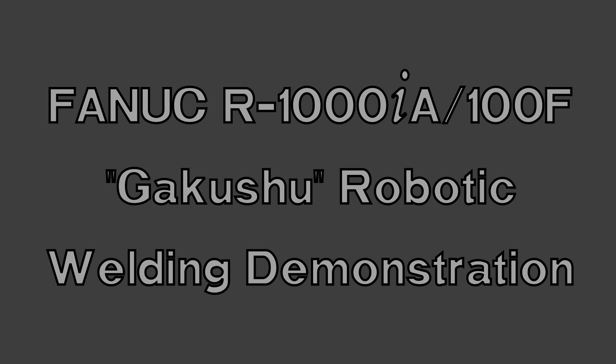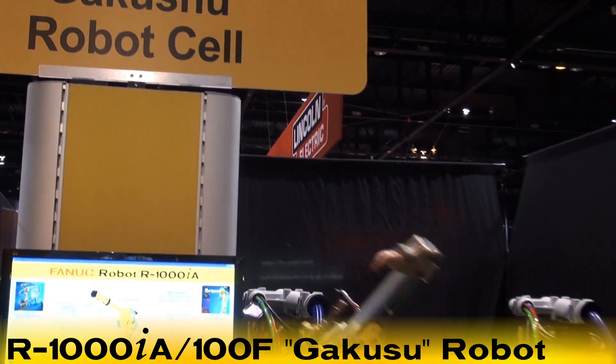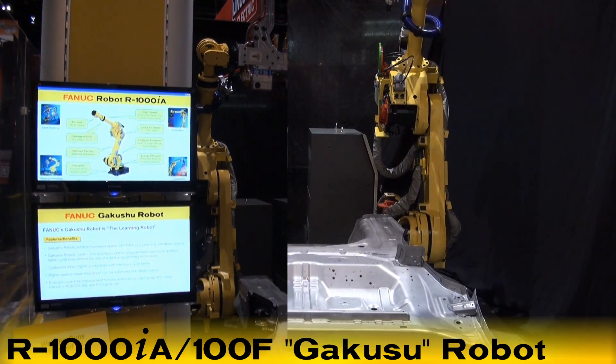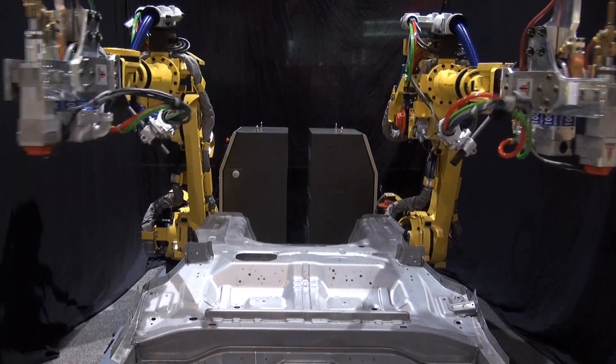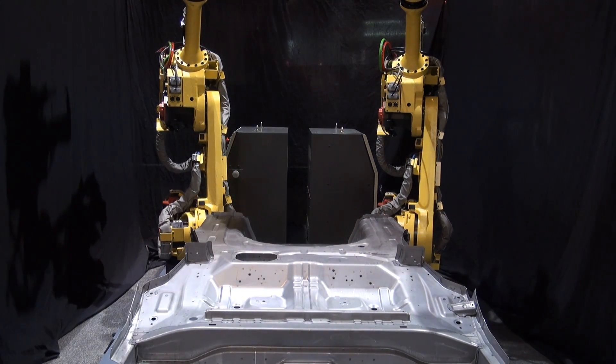This robotic spot welding demonstration cell features FANUC Robotics Learning Vibration Control, or LVC, equipped R1000iA/100F Gakushu Learning Robot. In the demo, the robot seen on the left is equipped with LVC, while the robot on the right is not.